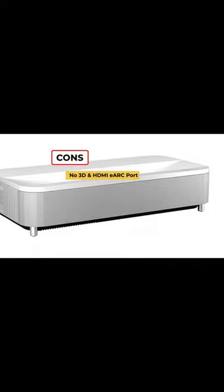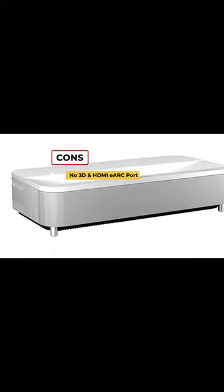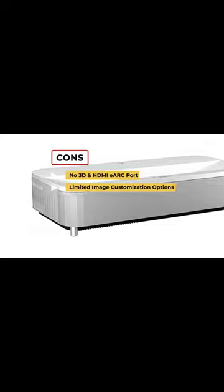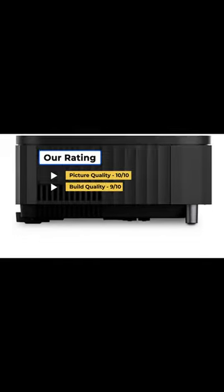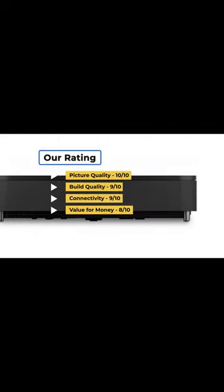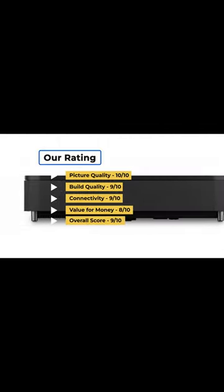On the downside, there is no 3D and HDMI eARC port, limited image customization options, and it's slightly pricey. Our rating for picture quality is 10 out of 10, build quality 9 out of 10, connectivity 9 out of 10, value for money 8 out of 10, for an overall score of 9 out of 10.